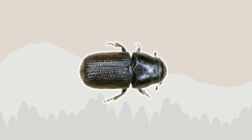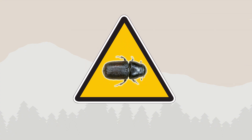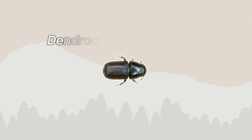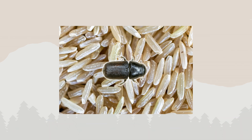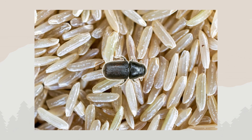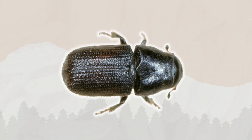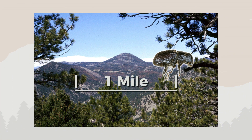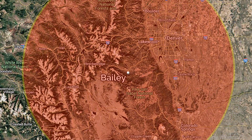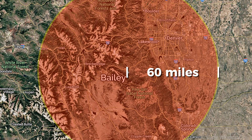Don't let their small size fool you — mountain pine beetles are surprisingly destructive. Their Latin name, Dendroctonus ponderosae, literally means Ponderosa tree killer. These insects are only about as big as a grain of rice, with dark, shiny bodies and rounded rear ends. While they typically fly just a mile or so on their own, wind can carry swarms up to 60 miles, allowing infestations to spread rapidly through our forests.